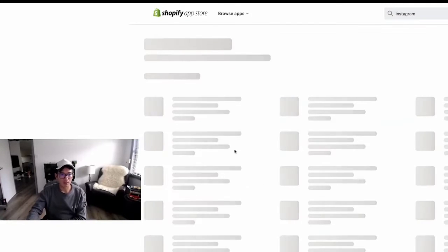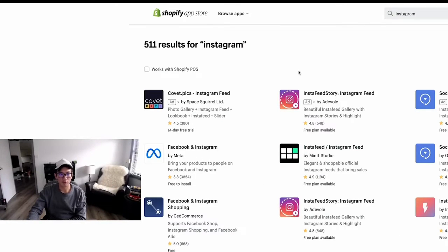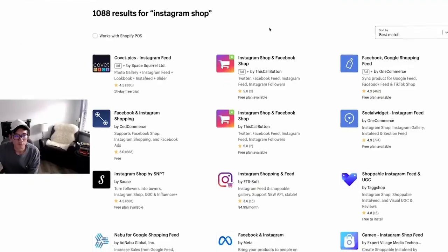Use a third-party app that can help you upload the shop. Let's try. There we go.